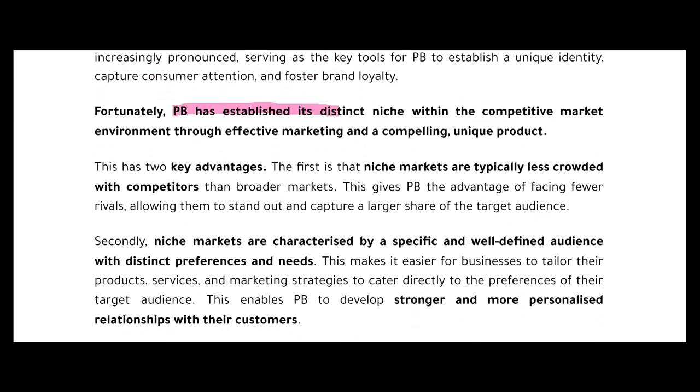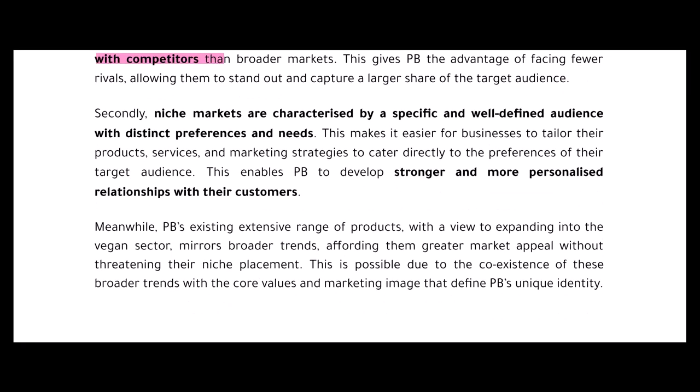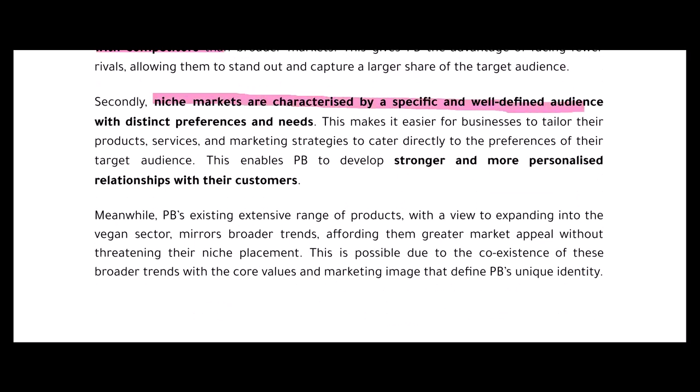Fortunately, PB has established a distinct niche through effective marketing and a compelling, unique product. This has two key advantages: niche markets are typically less crowded with competitors, allowing PB to stand out and capture a larger share of their target audience; and niche markets have specific, well-defined audiences, meaning PB can develop stronger, more personalized relationships with customers. Meanwhile, PB's plans to expand into the vegan sector mirror broader trends and afford greater market appeal without threatening their niche placement.